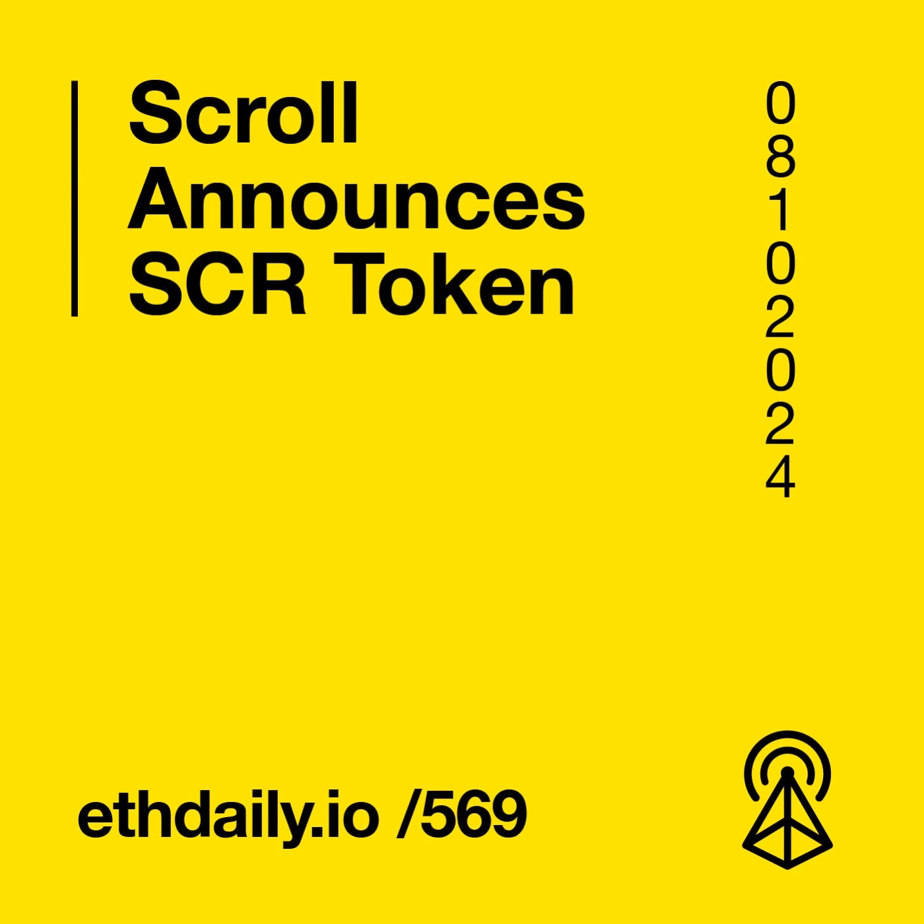The airdrop snapshot will be taken on October 19th. Details on airdrop eligibility are expected to be released in the coming week. The remaining 35% of the token's supply is dedicated to ecosystem growth, 10% to the Scroll Foundation Treasury, 23% to core contributors, and 17% to investors.